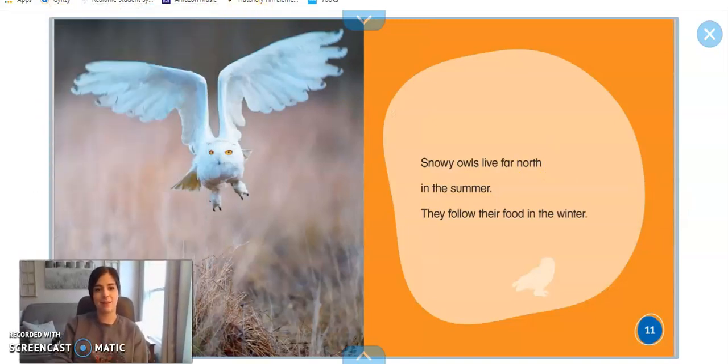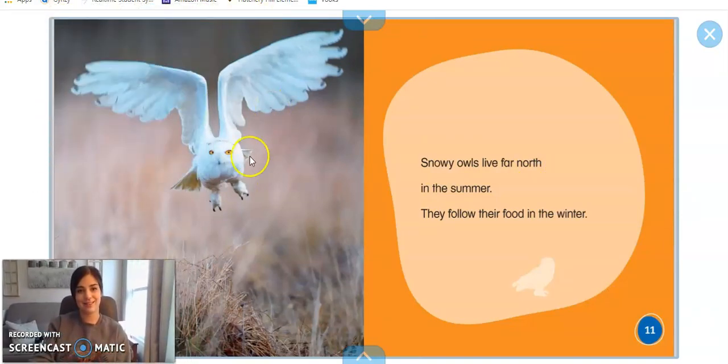Wow, look at that picture — those are its wings. It's a picture of the snowy owl flying. Snowy owls live far north in the summer. They follow their food and water.